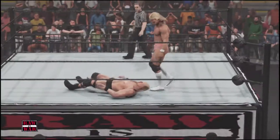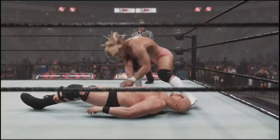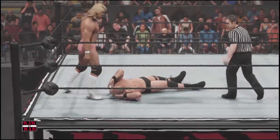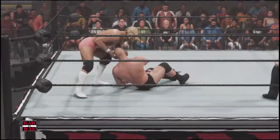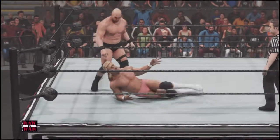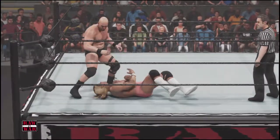His signature slam. Oh my goodness, crushing it! Oh man, right to the arm.